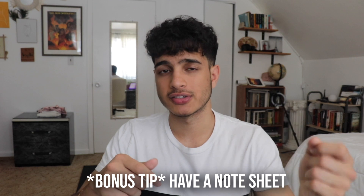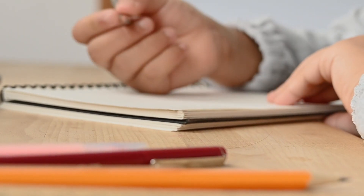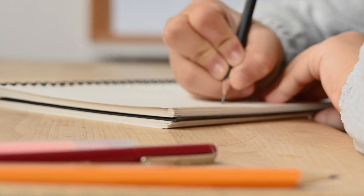A bonus tip: while dividing up your studying into one day math and one day reading, make sure you have a note sheet as you study for each section. You want to jot down all the ideas, tricks, and tips that help you personally so you can look at them every single day at the end of your studying session.